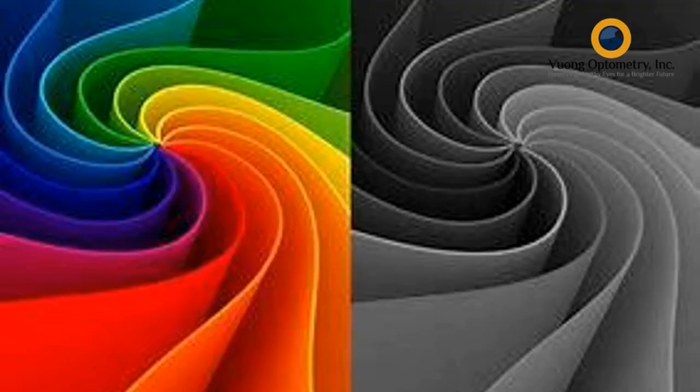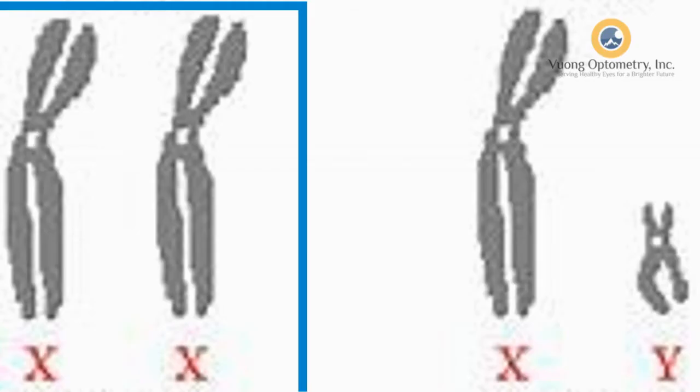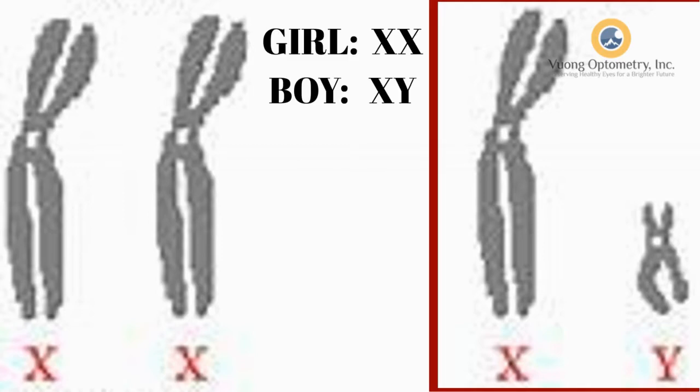Colorblind — mù màu — nó nằm trên cái X chromosome, nó là cái bệnh được truyền xuống qua người mẹ phần nhiều. Tại vì cái colorblind nó nằm trên cái X chromosome. Mình có 2 cái chromosome: một cái gene của má mình, một cái là của ba mình. Nếu mình nhận được một cái X chromosome của má và một cái X chromosome của ba, mình là đàn bà. Nếu mình nhận được X của má và Y chromosome của ba, mình là đàn ông.